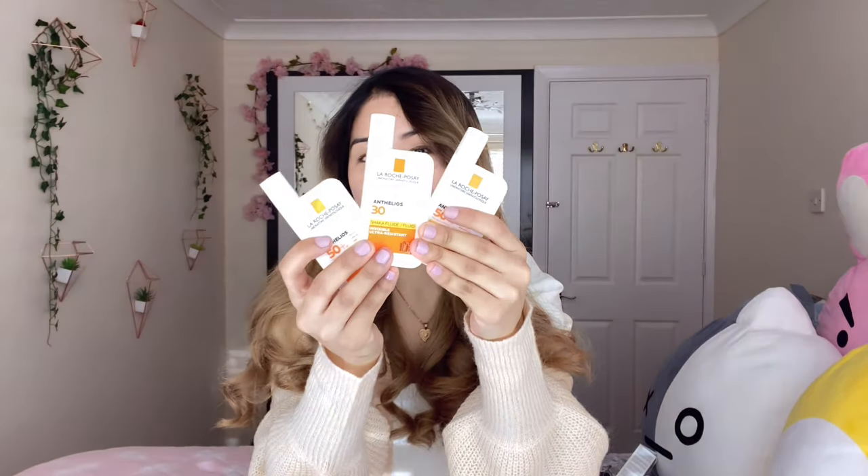Moving on from COSRX, I just wanted to quickly mention another product from my morning skincare routine video — this sun cream. It's probably one of my favorite sun creams of all time. I still stand by everything I said previously. It lasts me about six months. It's very liquidy so you have to shake it before applying. I pat it into my skin to lose as little product as possible. Would I repurchase? Yes. It's very lightweight, doesn't make my skin greasy, doesn't leave a white cast, and leaves a very dewy and glowy complexion.